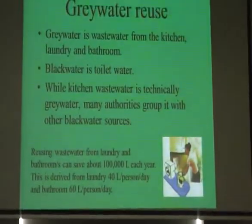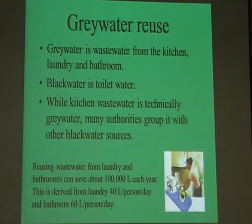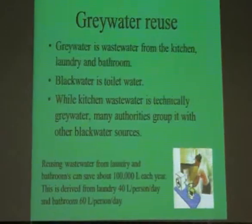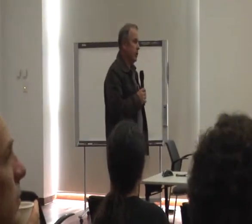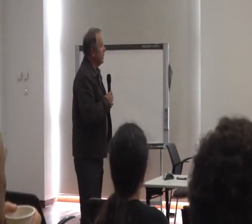Let's talk about grey water and some of the issues about using it at home. Grey water is basically all of the water from the laundry, bathroom, and kitchen — although kitchen water, being contaminated with grease, is typically not used and most systems don't include the kitchen. So just think of laundry and bathroom. A typical family of four would easily put 100,000 litres of grey water into your gardens per year, working on about 100 litres per person per day.